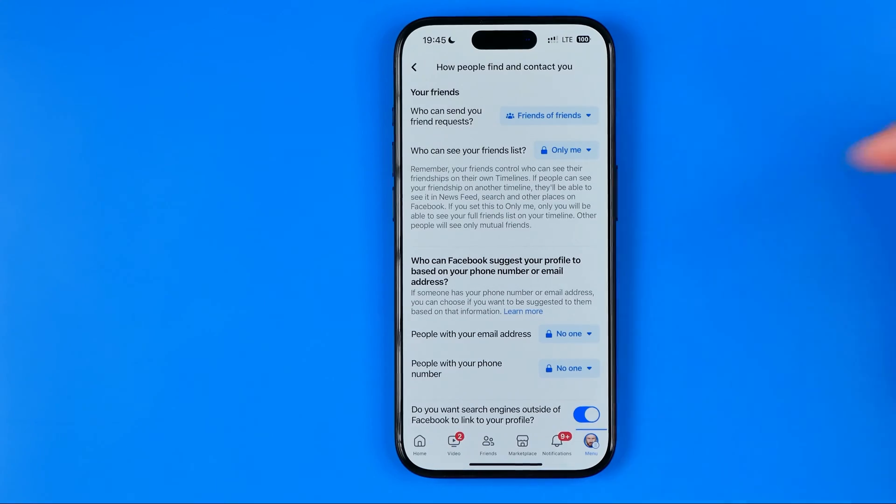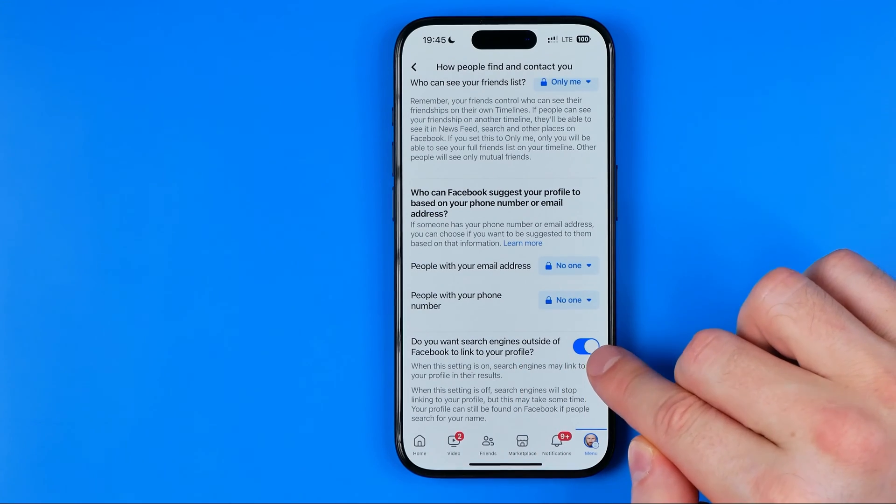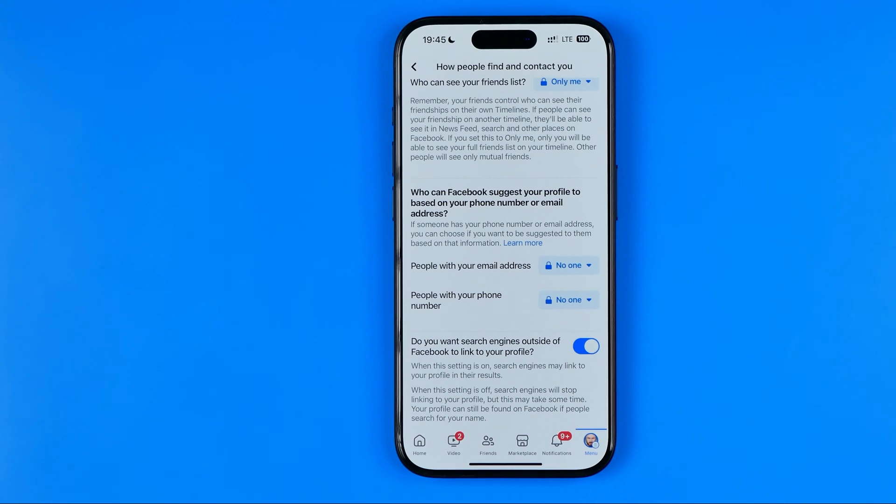Once you get in here, scroll down to the very bottom until you find the option: do you want search engines outside of Facebook to link to your profile? By default, this option is always turned on, so your Facebook profile can be found — for example on Google — simply by entering your name.